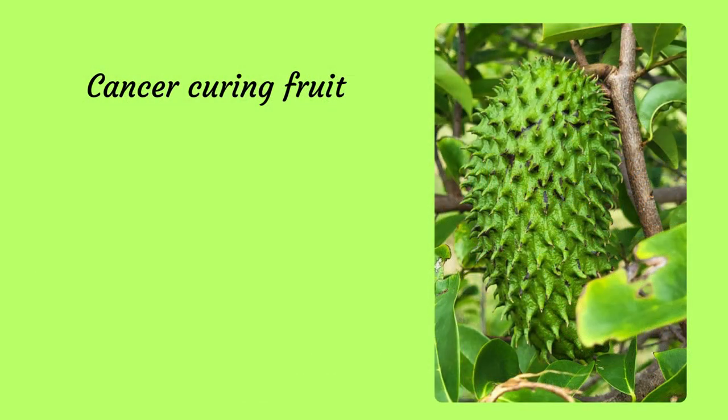And some cancer-curing fruit. Honestly, it didn't taste very good.